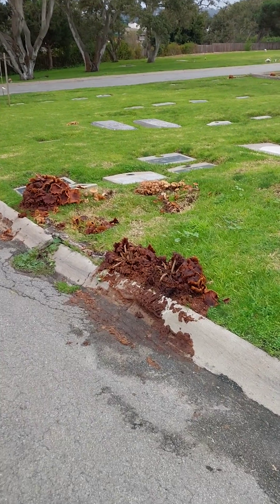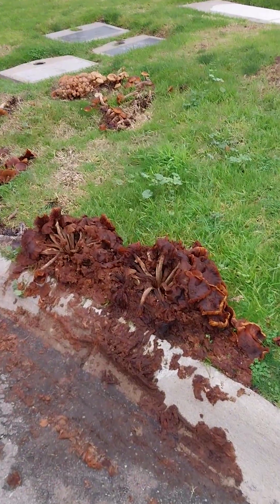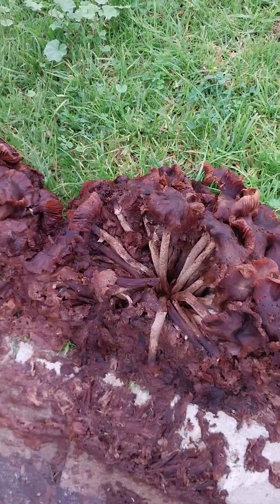Massive fruiting body in Monterey Cemetery of a mushroom that's sporulating. This is sporulating and gone past its prime. It's now being eaten by bugs.